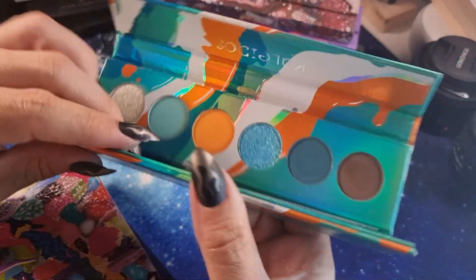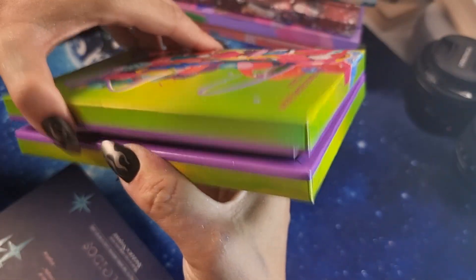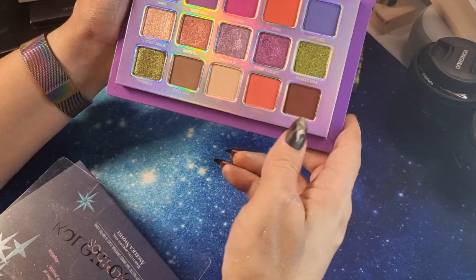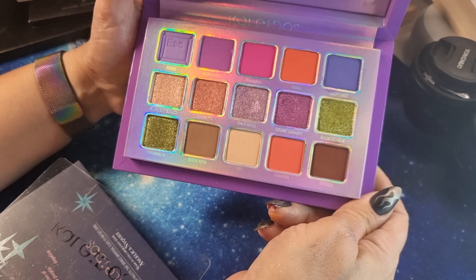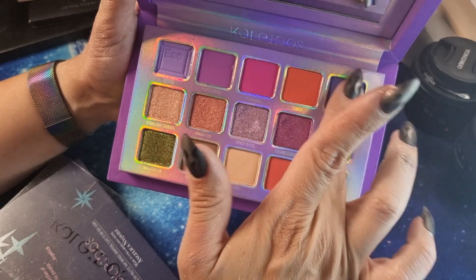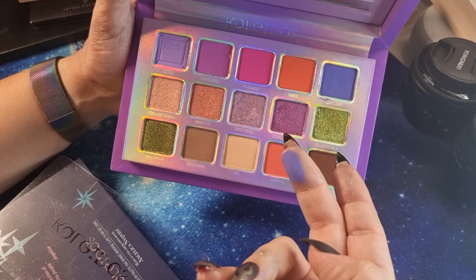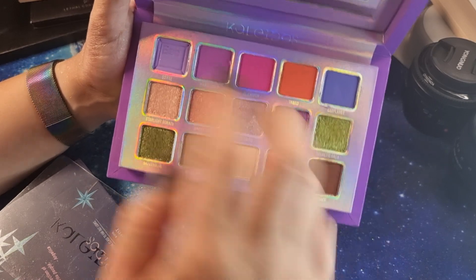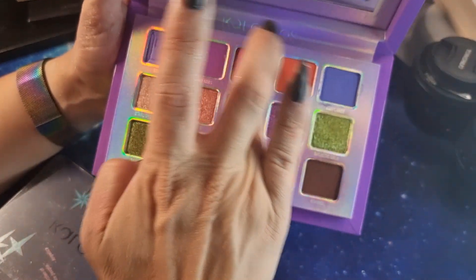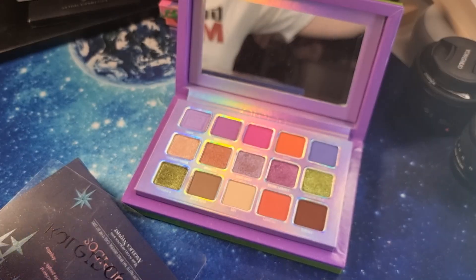I have two bigger palettes from Kaleidos. The first is 'Escape Pod' — I didn't buy it at release but bought it later, and I'm very happy because it's very very nice. The bright shades are stunning but also the mattes. Even the blue — a mix between blue and lavender — is nice, along with the bright fuchsia. I really love the Kaleidos quality; they perform very well on the eye.